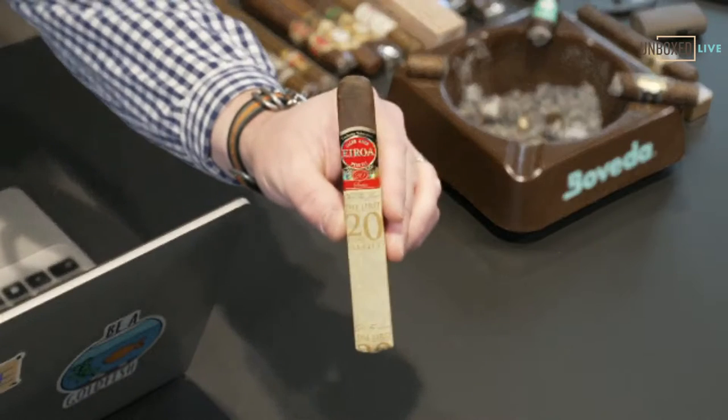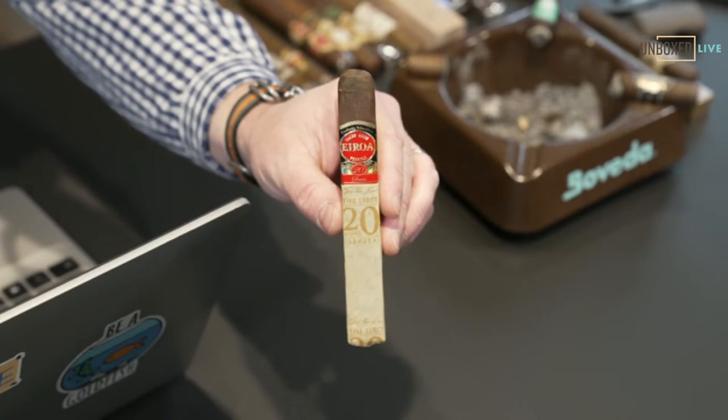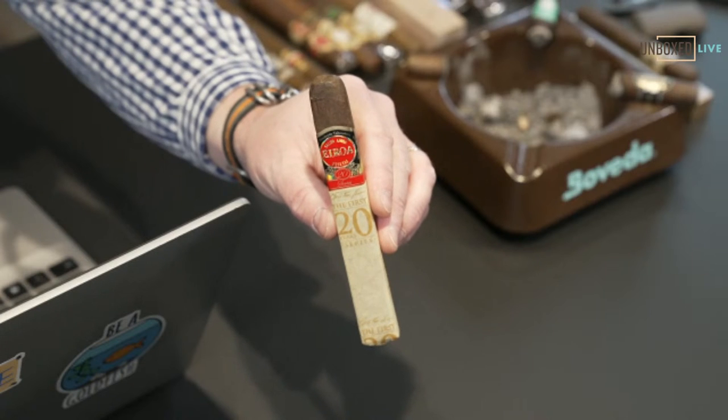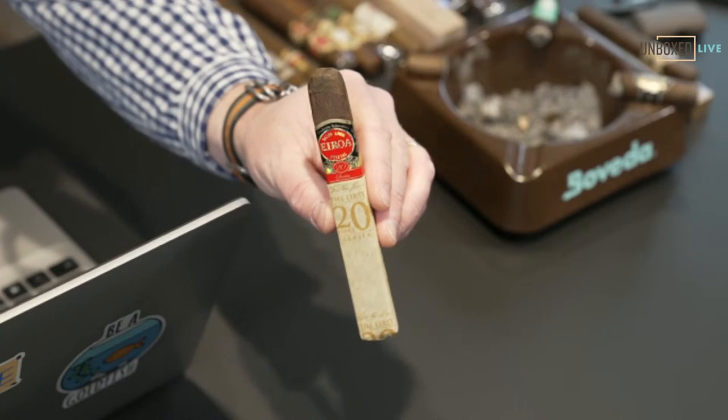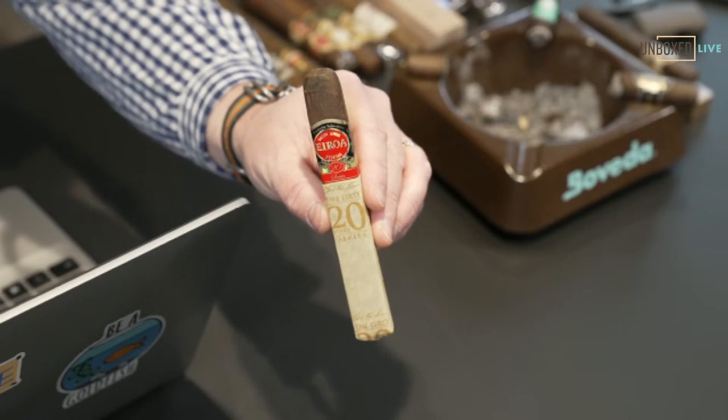And then Aurora — which I always pronounce wrong — the First 20. This is a must-have in my humidor at all times. It's one of those things that I crave every once in a while, and I go, 'Oh yeah, this is a First 20.'